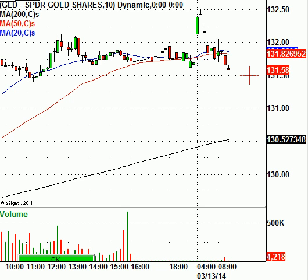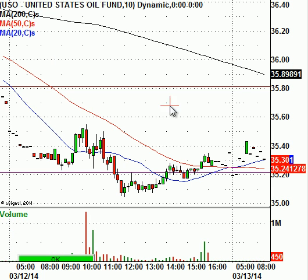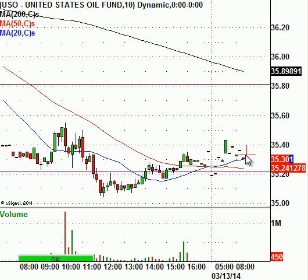Light Sweet Crude is catching a bid today, up about $0.18 from yesterday's collapse to $98.17. Looking at the USO, which is a good proxy for trading Light Sweet Crude, it's trading at $35.30. We'll see if this level can hold — $35.20 was yesterday's support. The next level I have for the USO would be around $34.50, which should give you a bounce. If it does trade down there, I like that $34.50 level for a bounce play.